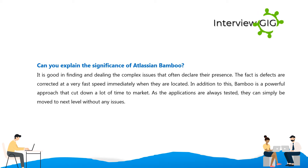Can you explain the significance of Atlassian Bamboo? It is good at finding and dealing with complex issues that often arise. Defects are corrected at a very fast speed immediately when they are located. In addition, Bamboo is a powerful approach that cuts down time to market. As applications are always tested, they can simply be moved to the next level without any issues.